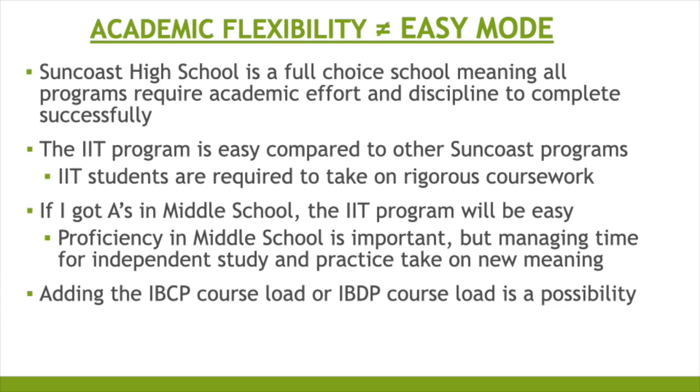IIT students are required to take on rigorous coursework. If you got A's in middle school, the IIT program will not simply be easy — proficiency in middle school is important, but managing time for independent study and practice takes on new meaning. You will be able to add the IBCP program, which will earn you an IBCP certificate. Or, if you're up for the challenge, students may also add the IB Diploma Program and earn a full IB Diploma.